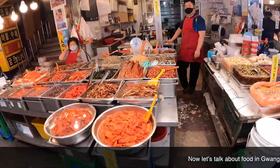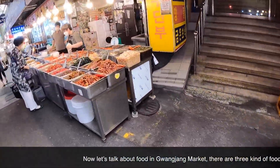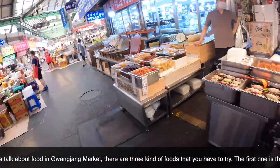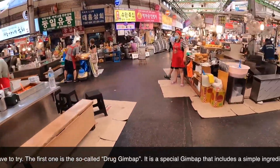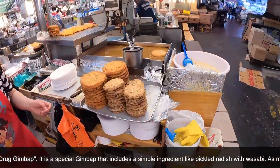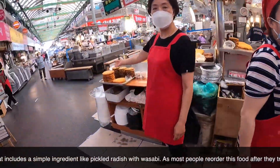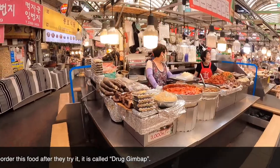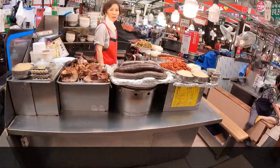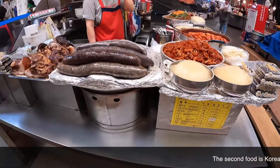Now let's talk about food in Gwangjang market. There are three kinds of food that you have to try. The first one is the so-called drug kimbap — it is a special kimbap that includes simple ingredients like pickled radish with wasabi. As most people reorder this food after they try it, it is called drug kimbap.